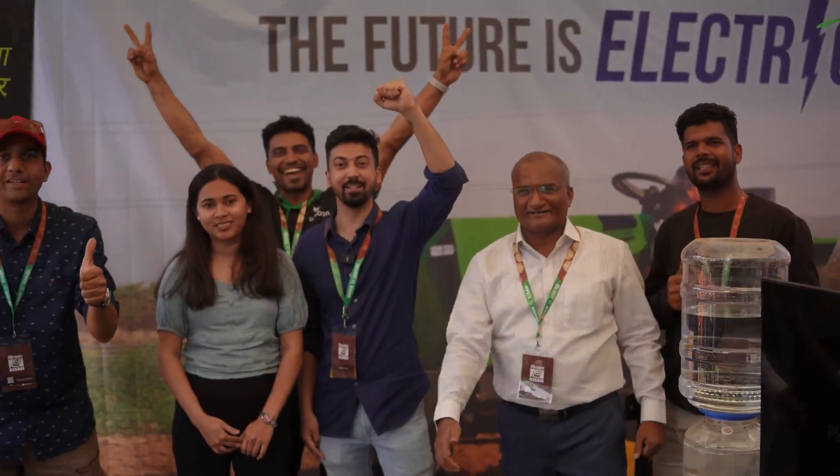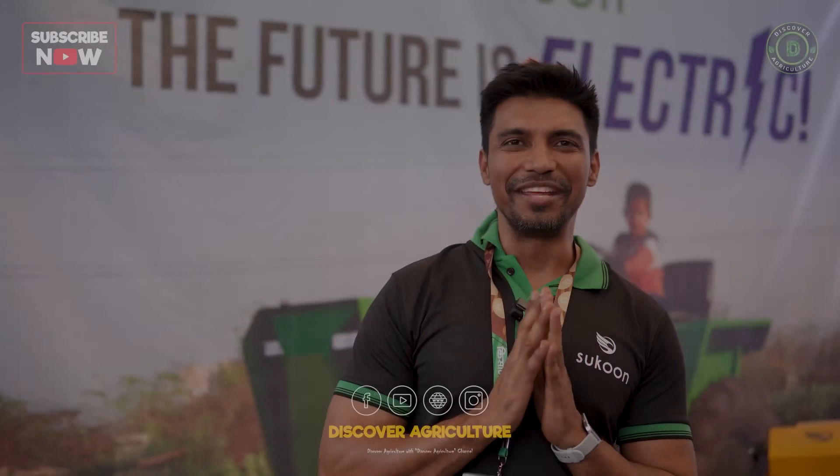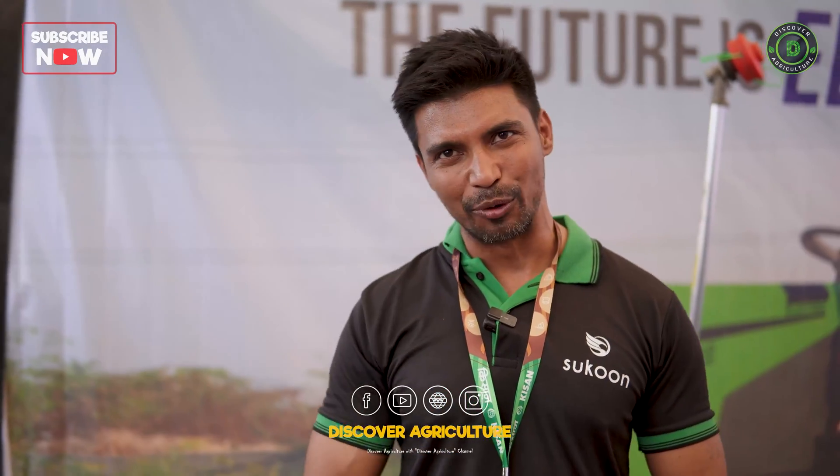The future is electric! Good afternoon, everybody. My name is Amit. I am with Sukoon Solutions. We are launching all-electric agriculture products.